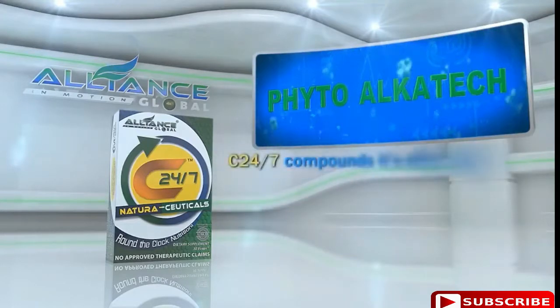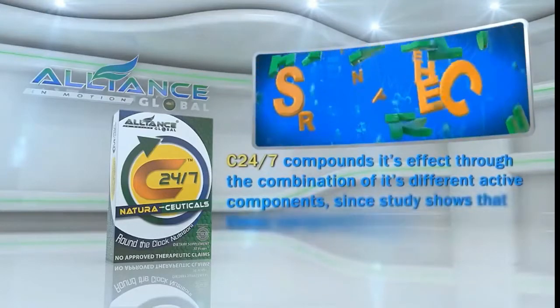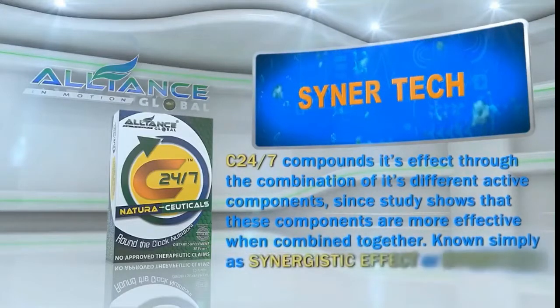C247 compounds its effect through the combination of its different active components, since studies show that these components are more effective when combined together, known as the synergistic effect.